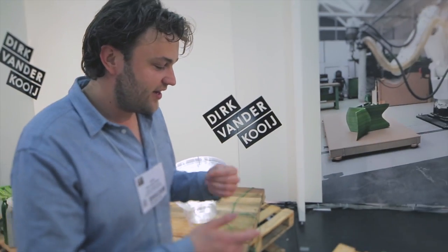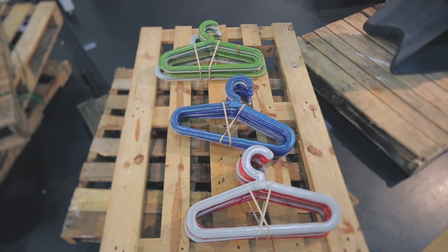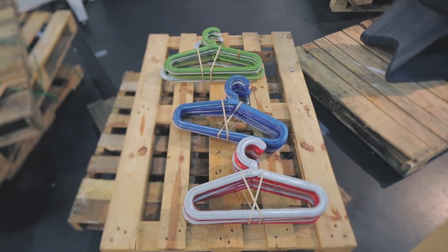The coat hangers are actually a joke of ours. When we change the colors from red to white we need to do a little bit of spilling, and this is actually the spilling of the material. We create some coat hangers out of that, so it's a double function.